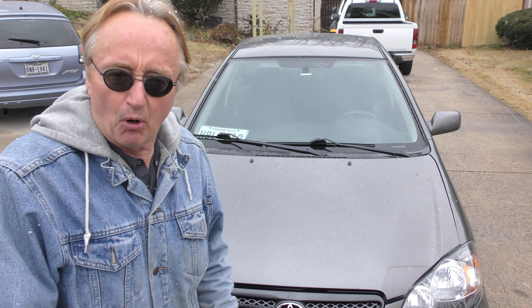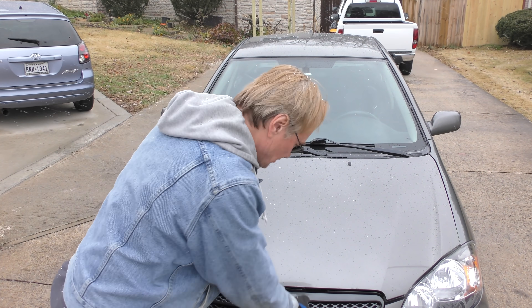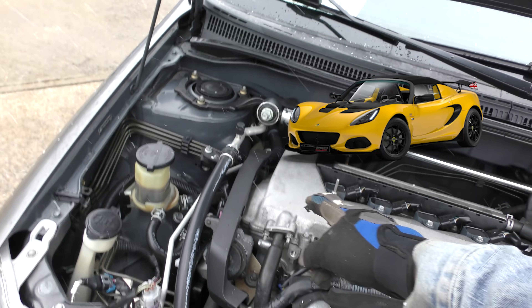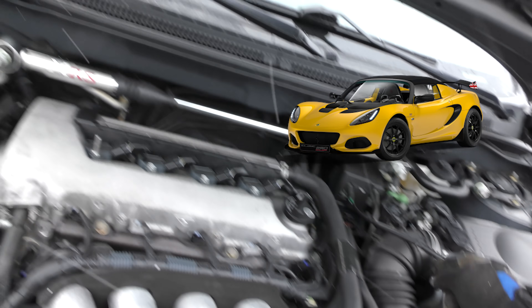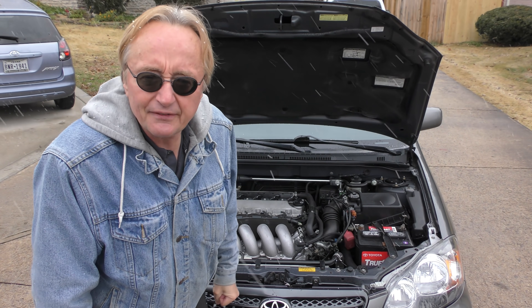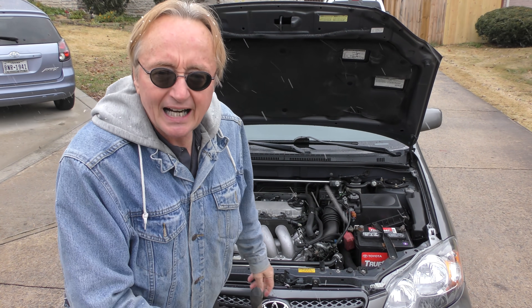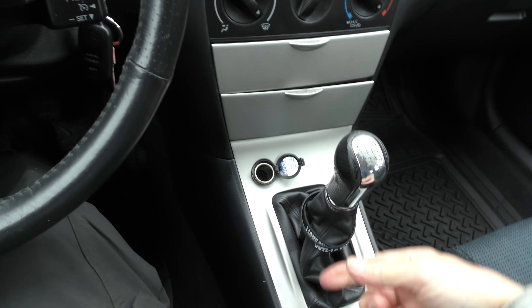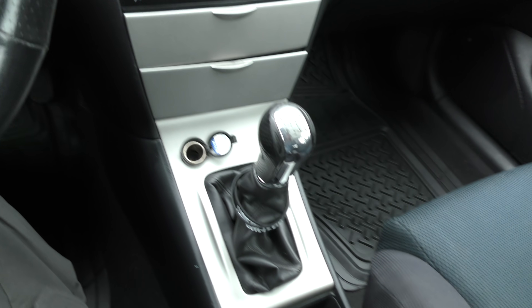What makes this one not boring is the engine and transmission. This is the 2ZZ-GE engine — the same engine that was used in the Lotus Elise. It has 170 horsepower, and being a light car it really gets up and goes, especially because of its six-speed transmission, the same one the Lotus used.